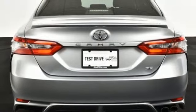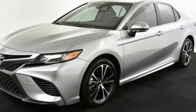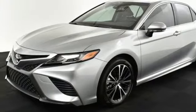Entune 3.0 audio with connected navigation keeps you entertained and headed in the right direction. Bluetooth keeps you in touch, and both use voice recognition or conveniently mounted controls on the steering wheel.